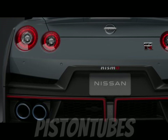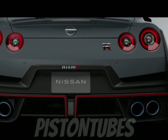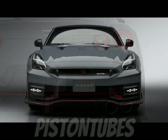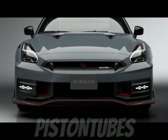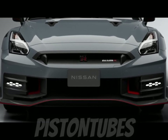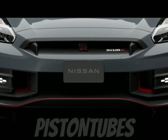Additional Nismo exclusive carbon fiber body panels include front and rear fascias, trunk lid, race-inspired rear wing, side sill covers, hood, and outside mirror housings. Inside, GT-R Nismo interior enhancements include Recaro seats with synthetic suede inserts, red stitching, and an Alcantara-appointed steering wheel with a red top stripe.